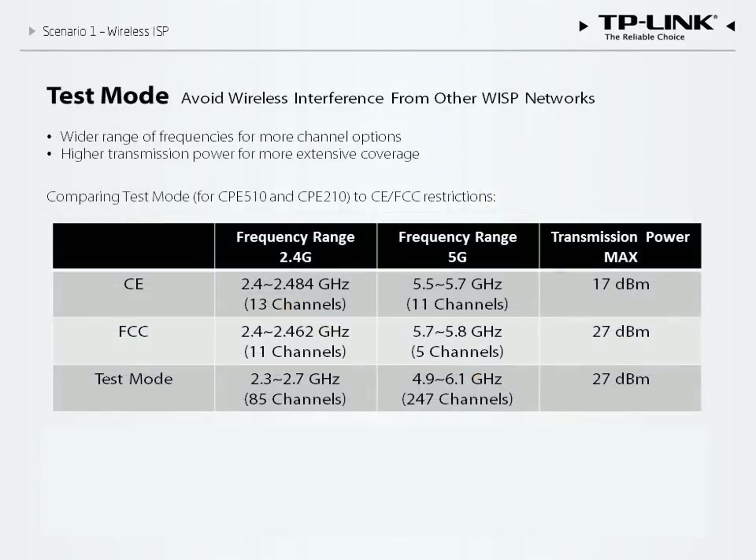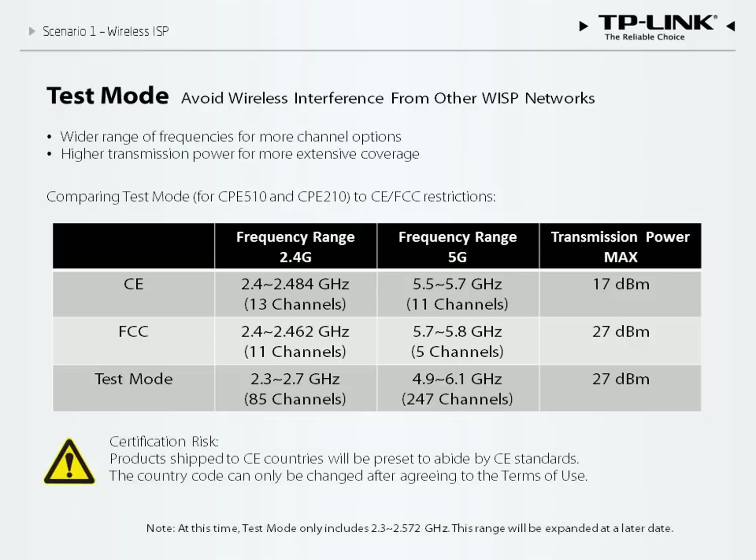Having high capacity is not enough by itself. Test mode allows you to ensure optimal wireless performance and avoid interference on both the 2.4 GHz and 5 GHz bands. It is listed alongside various country codes and provides a wide range of transmission power and channel selection options. We have made it impossible to change the country code without agreeing to the terms of use.